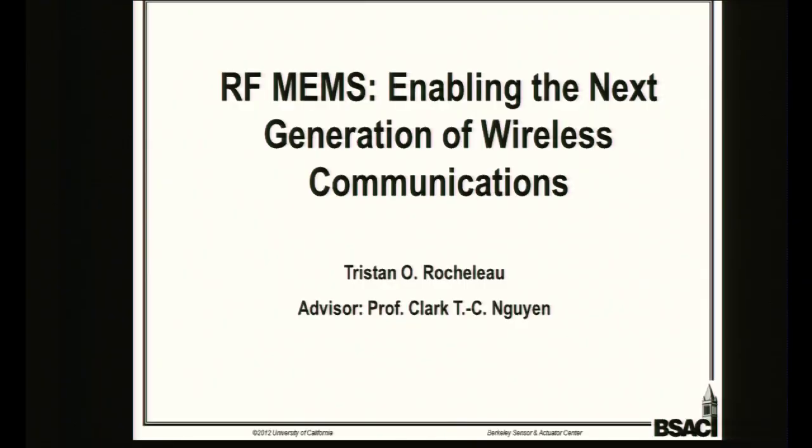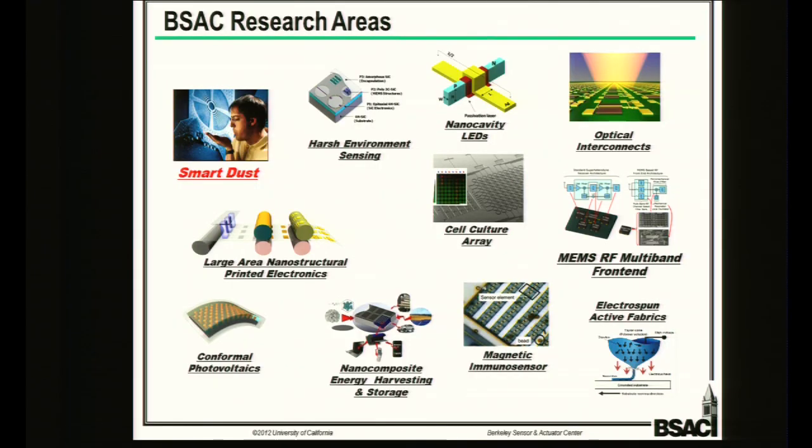My name is Tristan Rochlow, and I'm working with Clark Nguyen's group in the field of RF MEMS, specifically RF MEMS resonators, which offer exciting potential to replace some conventional RF communication technology. I'm representing BSAC — the Berkeley Sensors and Actuators Center — which is primarily focused on MEMS and sensors but has a real wealth of different projects, from bio-MEMS to photonics-type applications. There will be posters this afternoon.